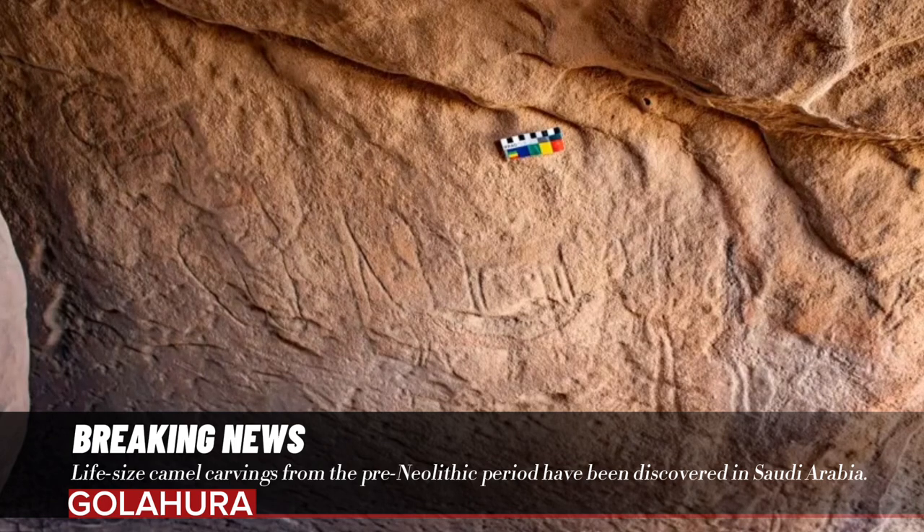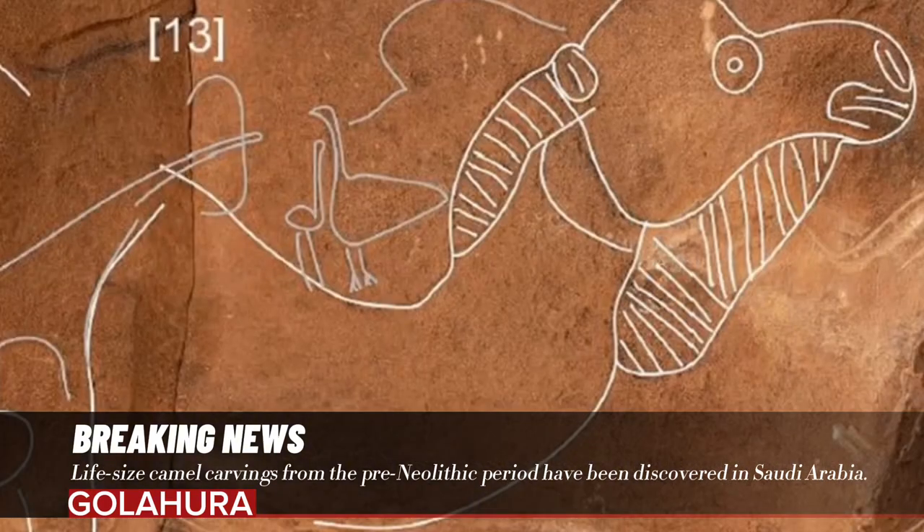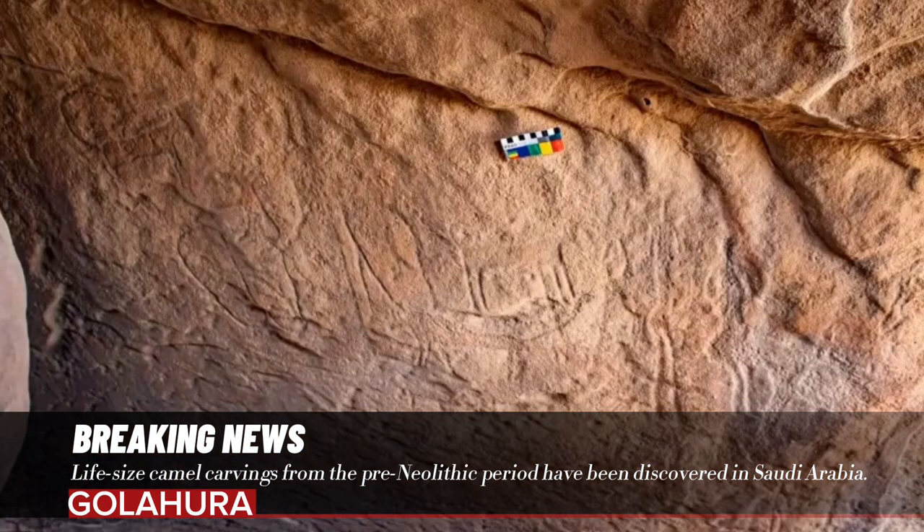Although more research is needed to determine the significance of the camels at Sahaut, Guagnon has already made connections between these examples and others. There are also many 2D panels and many panels containing later Neolithic rock art, Guagnon said in a statement. This allowed us, for the first time, to associate a site with the camel's site reliefs, as well as Neolithic rock art sites such as Juba and Shawamis. It helps us understand how old a rock art phase might be. This mix of different styles is also our first clue that large camel engravings may be older than the Neolithic age.